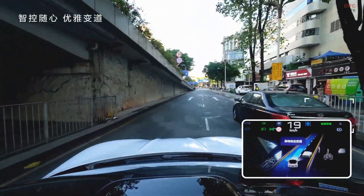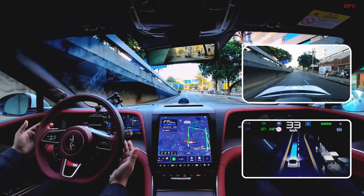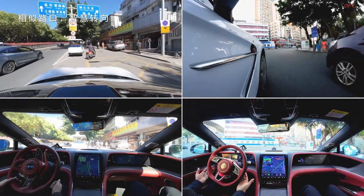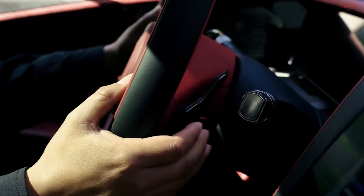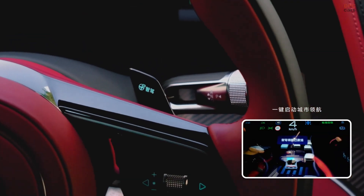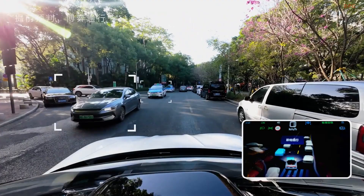What makes it even more impressive is how this works with BYD's D-Z suspension system. The God's Eye can predict road conditions and coordinate with the suspension to adjust the car's height and damping in real time. Imagine gliding over potholes or handling uneven roads like a luxury cruise.